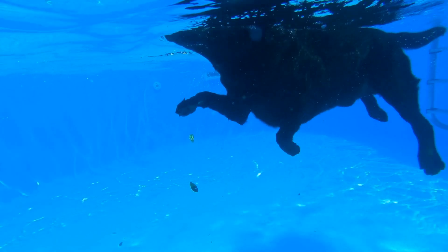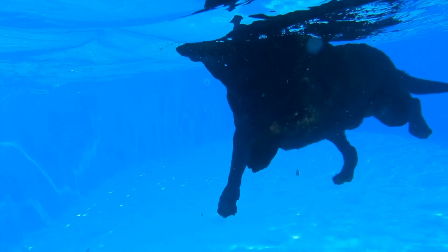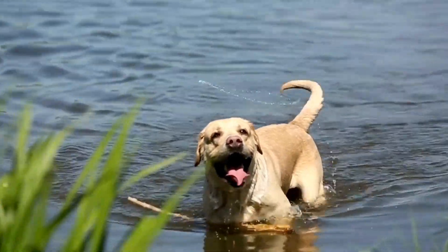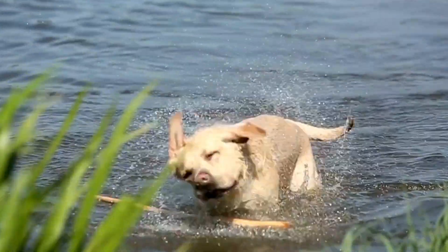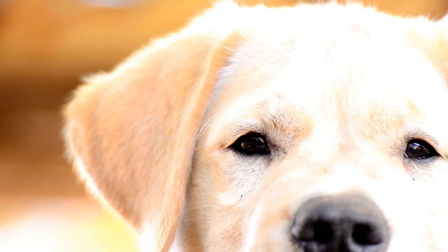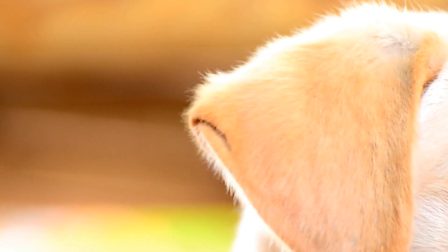Another important aspect of competitive obedience training is teaching the dog to stay in one place for an extended period. Labrador Retrievers have a lot of energy and may find it challenging to remain still. However, with regular practice and positive reinforcement, they can learn to stay focused and stay in one place until released.